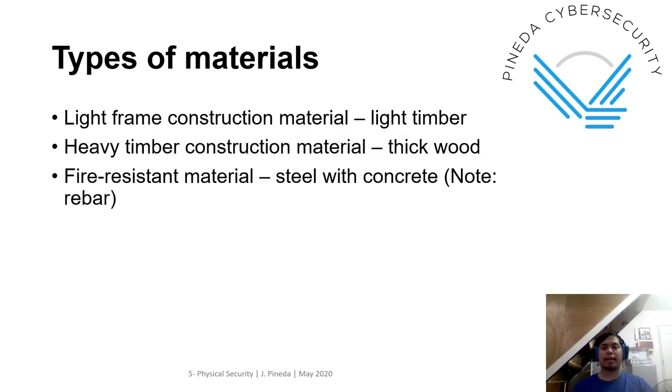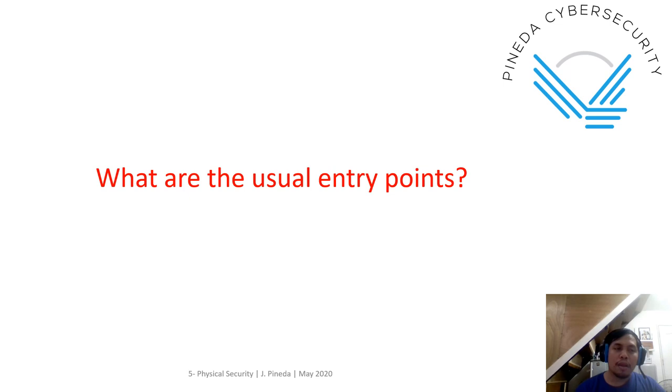For types of construction materials, there are three types: light frame construction material, which is light timber; heavy timber construction material, which is thick wood; and fire resistant material, which is steel with concrete — what we call rebar. We usually put the thick bar in the outermost part of the office and the light bar in the inner.